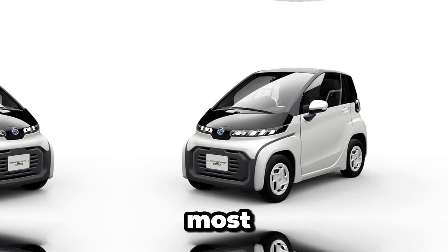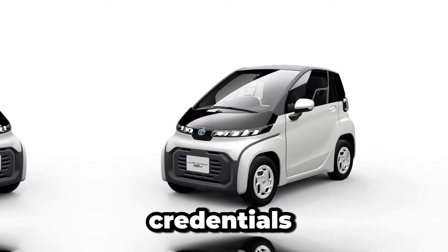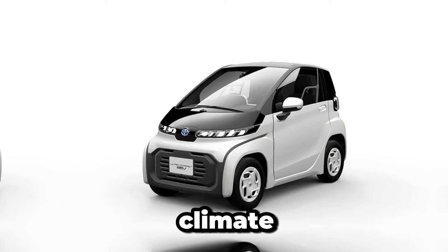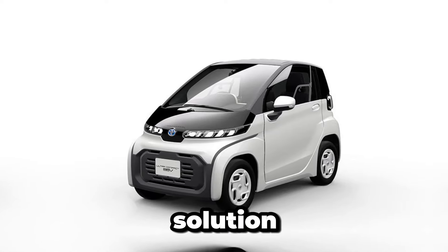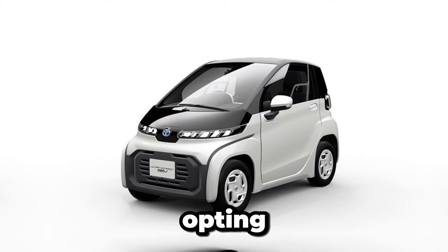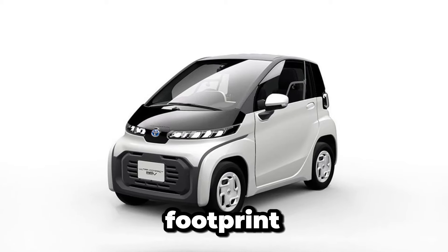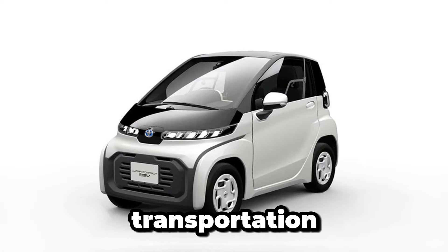Perhaps the most compelling aspect of the teeny-weeny Toyota is its eco-friendly credentials. As cities around the world grapple with air pollution and climate change, electric vehicles have emerged as a sustainable solution for urban mobility. By opting for the teeny-weeny Toyota, drivers can significantly reduce their carbon footprint while still enjoying the convenience and freedom of personal transportation.